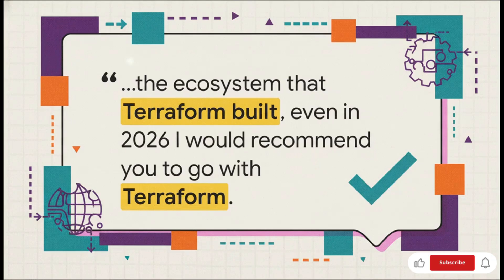There's been some talk about licensing changes, but honestly, the sheer momentum and the huge community that Terraform has built makes it the obvious choice. My advice: master Terraform first, then once you've got it down, go ahead and explore the other tools.